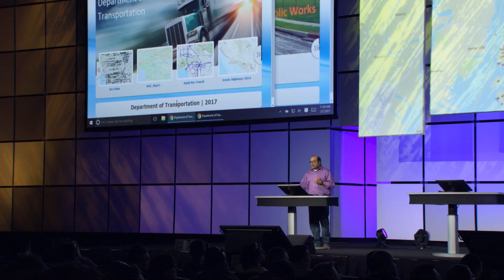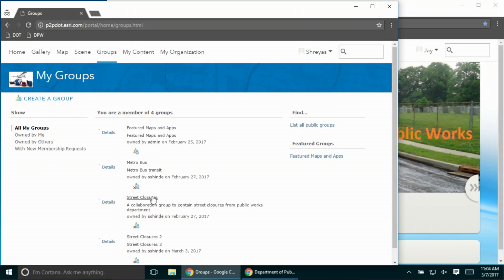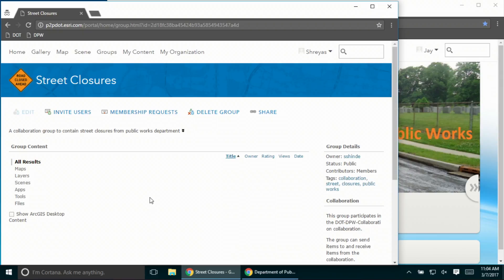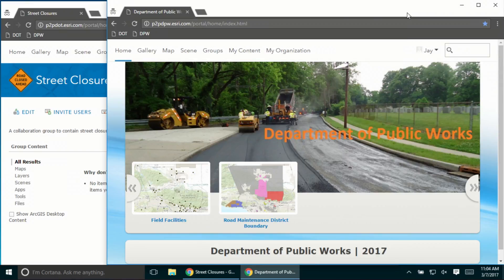Let me switch context. I am now logged in as an analyst with a publisher role in the transportation department. Let me show you the current status of the street closures group available in the transportation department. As you can see, it's currently empty — and this is expected.